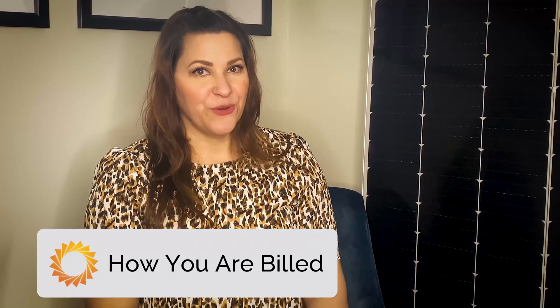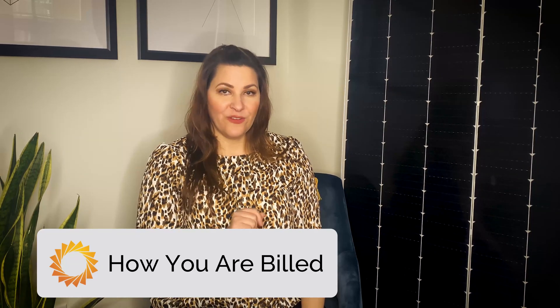If you want to dig deeper into what community solar is and how it works, check out my last video on how to sign up for community solar and check out our other community solar videos linked in the description below. First, let's cover how you are billed.